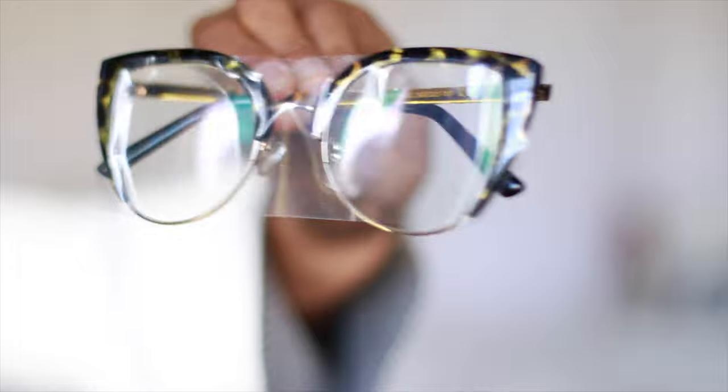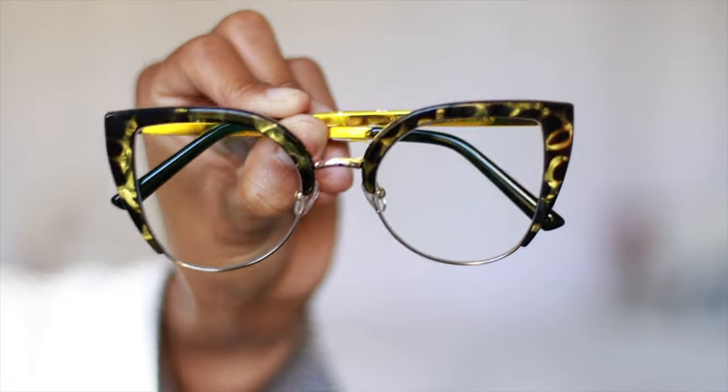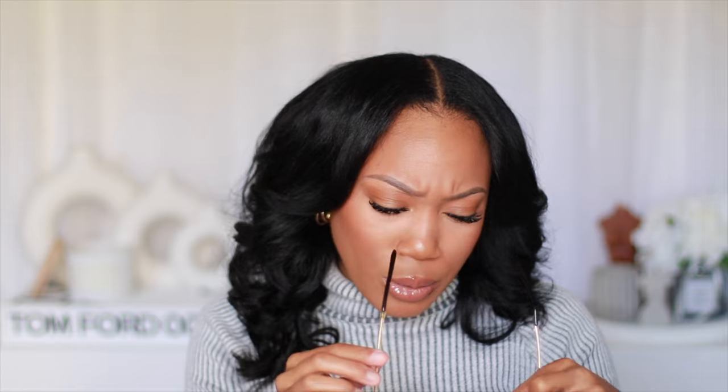Last but definitely not least — the final pair has this marble-like pattern that's black with a greenish, olive-gold look. I really like that they didn't drag the color all the way around the bottom, which gives it more dimension and keeps focus on the top. It has a cat eye look with no plastic in the middle, and what looks like a silver or gold piece there. The handles have yellow covering instead of blue. I'm excited — these are probably my favorite pair.